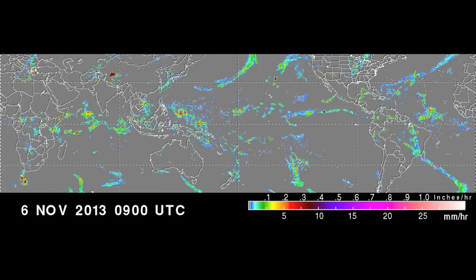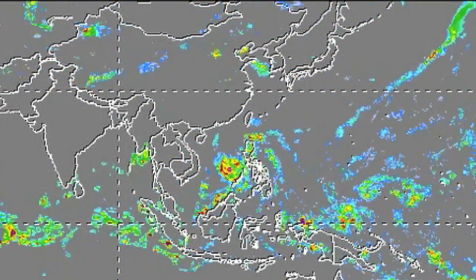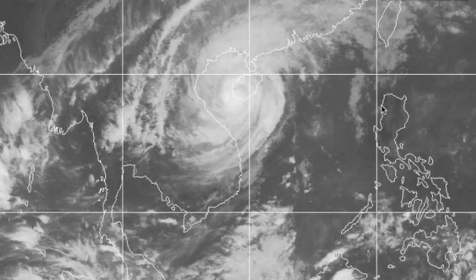Good morning folks, as you watch a week's worth of rainfall across the globe. We'll zoom in on the South China Sea. Right now, Typhoon Haiyan is affecting Vietnam after cresting back into the water from the Philippines.